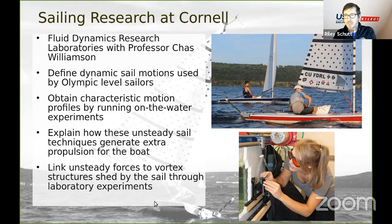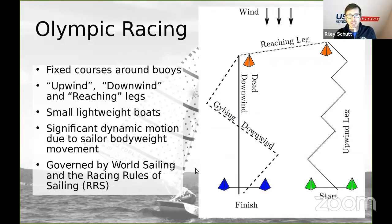Over on the right, we see Philippe and Robbie doing some on-the-water sailing, and Sarah is working on our towing tank setting up the lasers in the bottom right. Taking a step back, we're talking about Olympic racing — fixed courses, primarily upwind and downwind with occasional reaching legs. Importantly, these are small lightweight boats where you can get significant dynamic motion due to the sailors moving their body weight. This is governed by world sailing and the racing rules of sailing, which we'll get into, because kinetic techniques are limited.